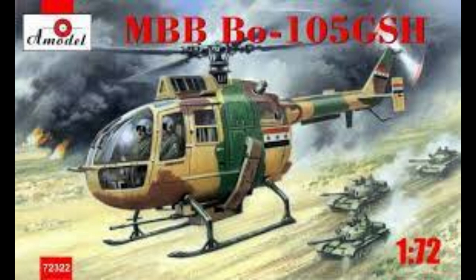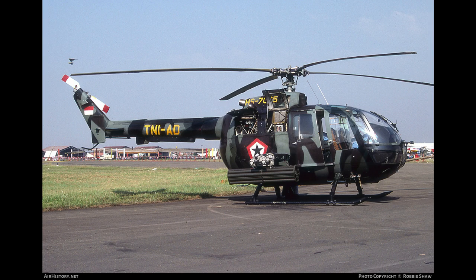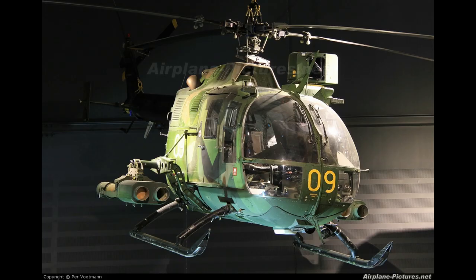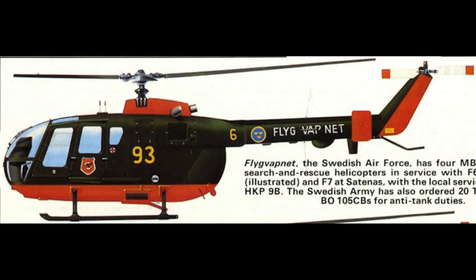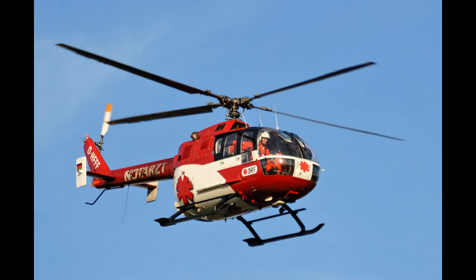The agile helicopter had a certain success as an export item in all of its variants. Iraq was the first importer with 75 machines, followed by Spain which uses 70 BO 105s. Indonesia built under licence 130 NBO 105s, with the exception of the rotors and transmission which come from Germany. Sweden has the BO 105 used for observation and search and rescue under the name HKP9B. These are characteristics and stats from late 1996.